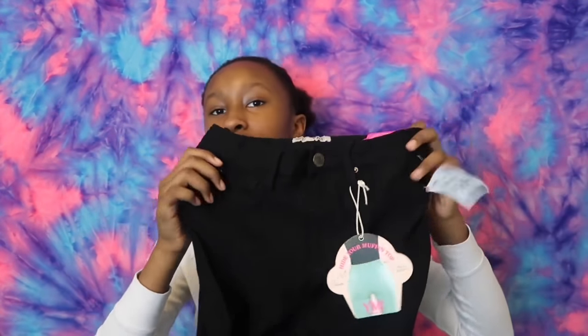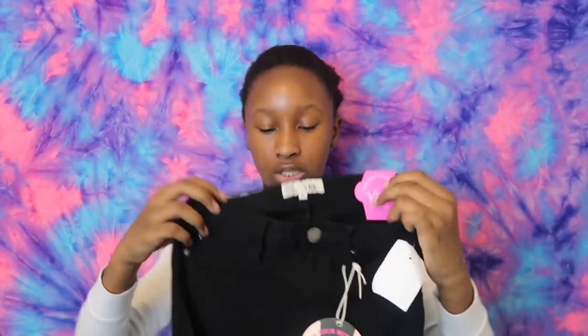Next I have these blue pants. Next I have these 'hide your muffin top' skinny jeans. A few videos ago we were talking about this — it's supposed to go over your stomach if you have a little gut. These are size 11.